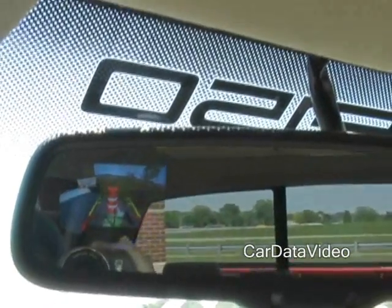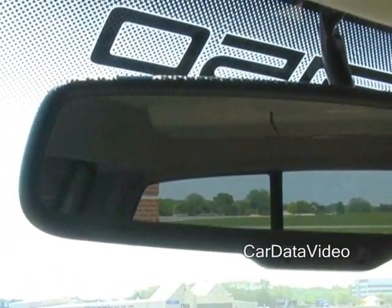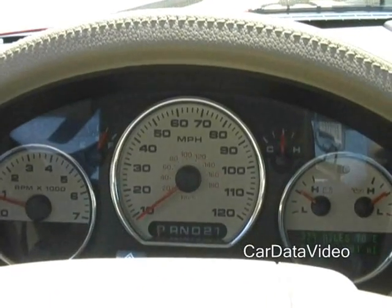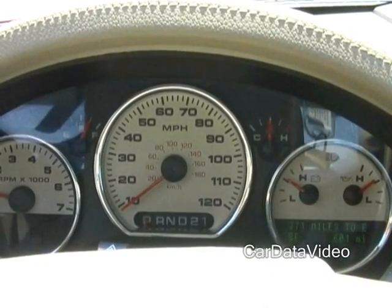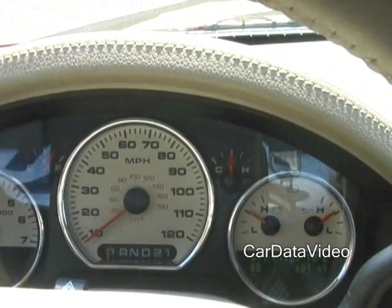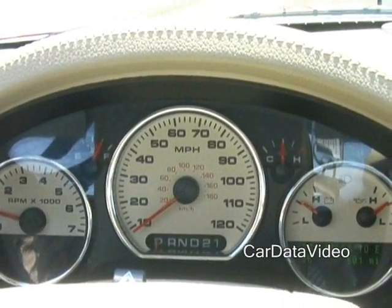When you put the vehicle in park or drive, rather than the image going away immediately, it actually stays for five seconds. So if you're backing up and trying to attach a trailer, you can get close, put it in drive, pull forward, then put it back in reverse and the image stays there for five seconds so you can position perfectly. It's a great feature and a pretty clever innovation by Ford. This is Kelly from Car Data Video.